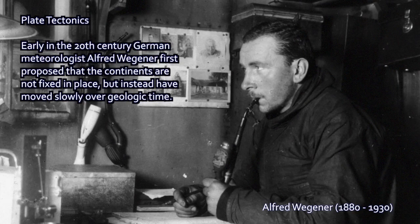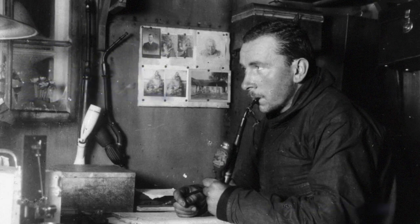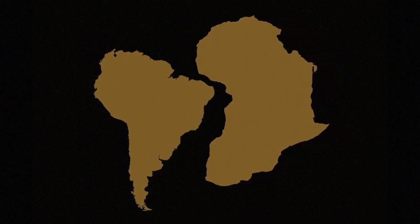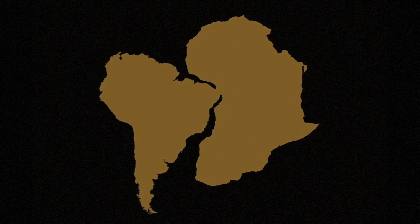Wegener originally developed his idea around noticing on a world map how Africa and South America seem to fit together really well. In fact, if you push them together like puzzle pieces, they would fit very nicely.